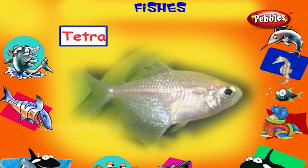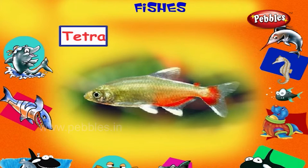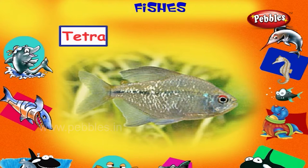Tetra. This is a tetra. It is a small brightly colored tropical fish which lives in South and Central America. It has fluorescent color and shines in the dark.